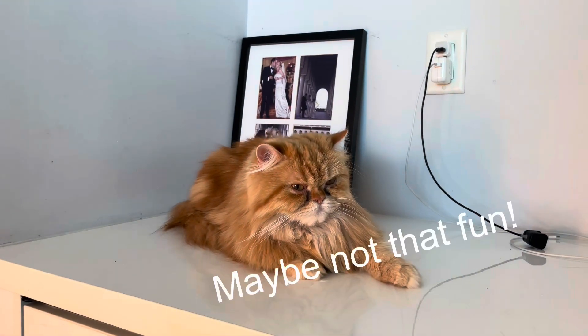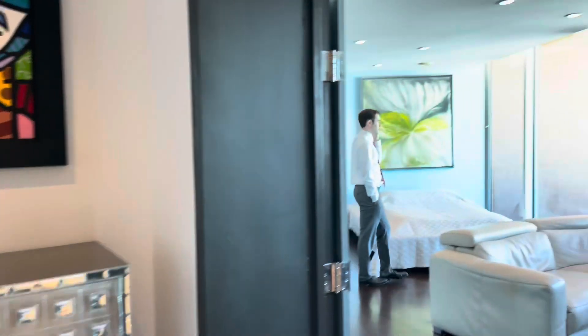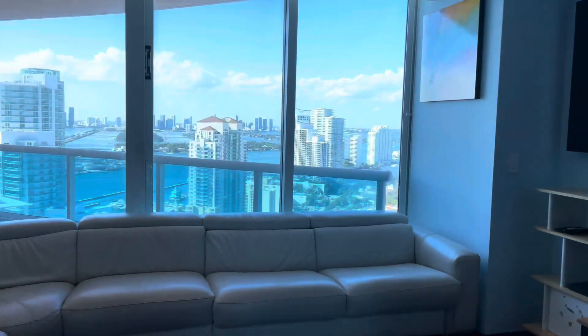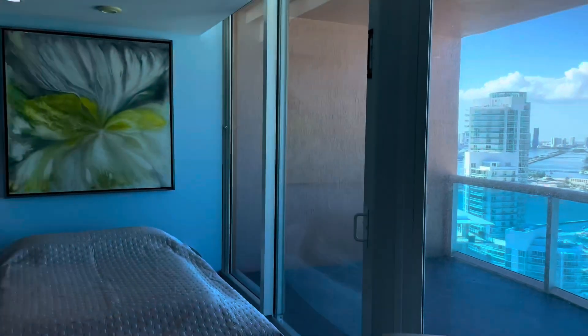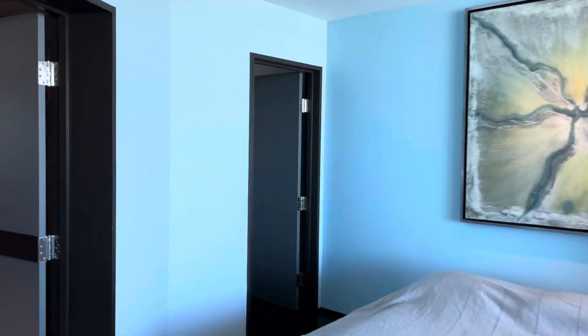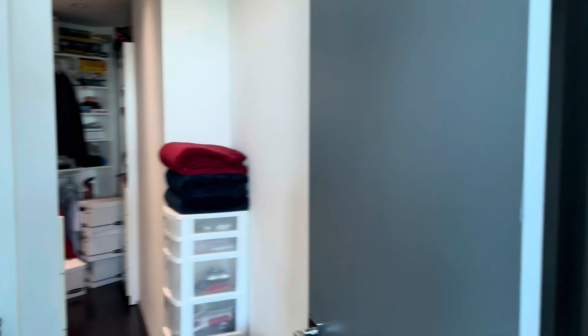And here is the second master suite, facing northwest. Large bathroom and a really large walk-in closet as well.